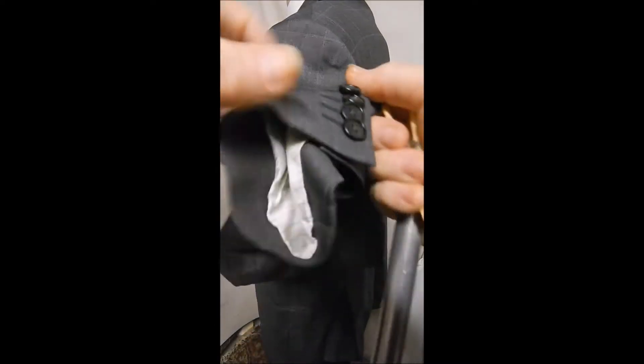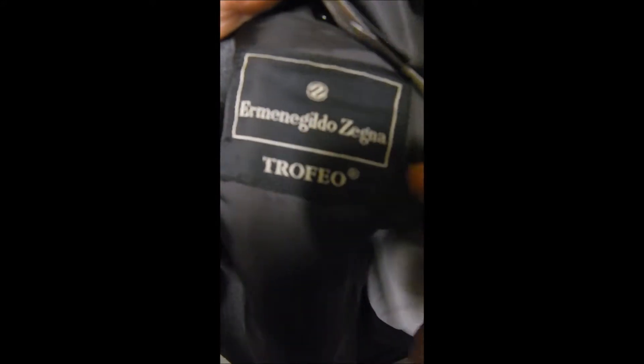The fabric is soft and luxurious. It's a gray but it has this nice check over it, and inside it's very clean. Here we can see it's the Black Label Trofeo and it's 100% wool — you can stop and zoom on the label as you like.